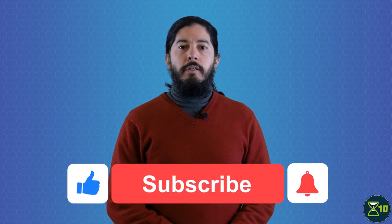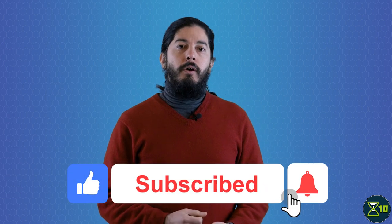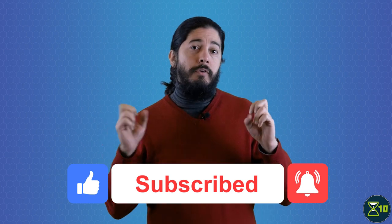Welcome to X10, your one-stop YouTube show for all things life extension. Learn the science, keep up with new research, and live longer and healthier. If you want to know whenever we release a new video, subscribe below and press the bell icon and select all notifications.